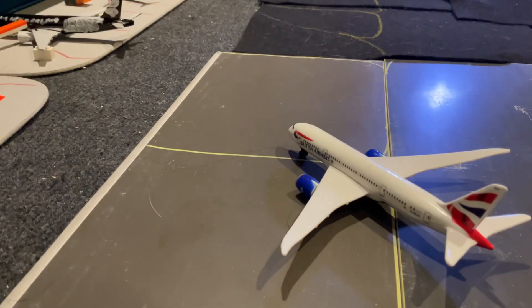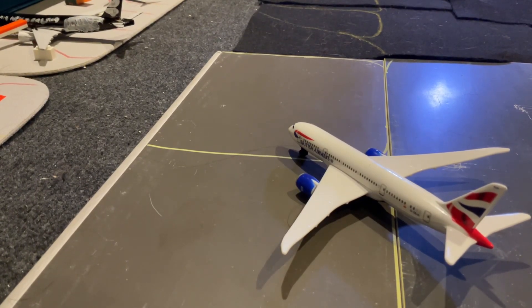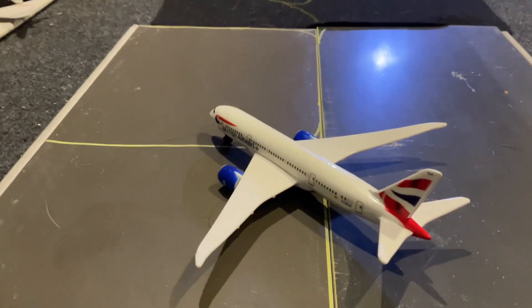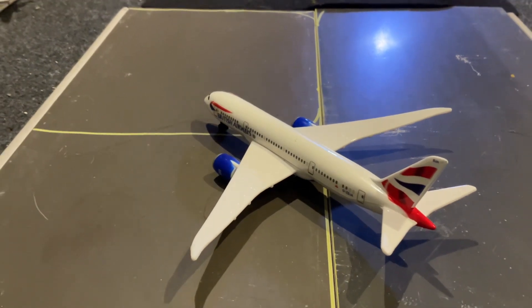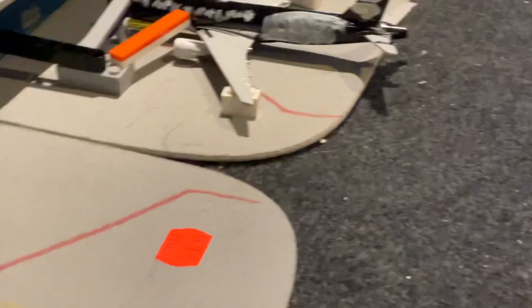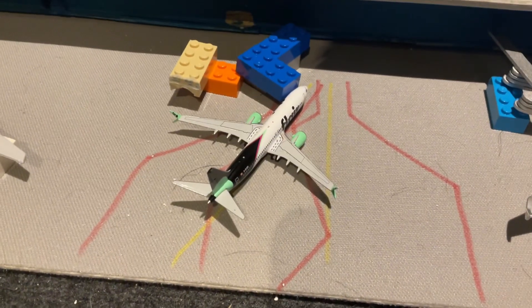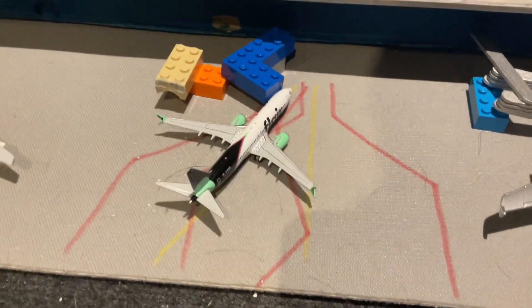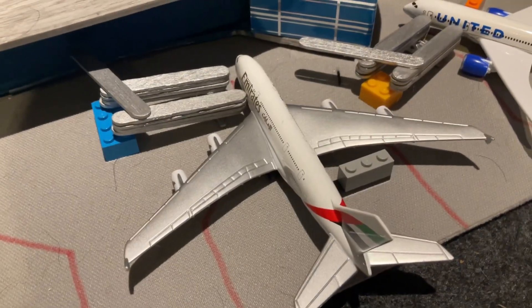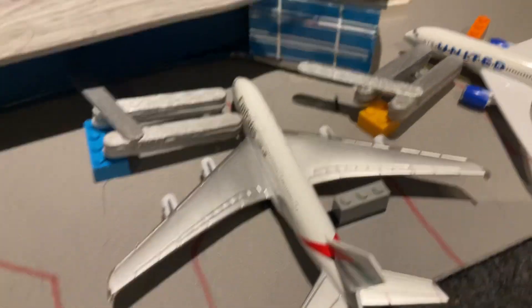Now we're starting off in Terminal Alpha. This terminal handles all international arrivals and departures, other than Air Canada and WestJet. We're starting off with this British Airways Boeing 787-8 coming in from London Heathrow, and then this custom-made Air New Zealand 777-300ER which has come in from Auckland. Over here we have a Flair Airlines Boeing 737 MAX 8 which has just come in from Windsor. Next up is this Emirates A380, which has come in from Dubai and is ready to head back out to Dubai.